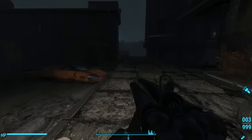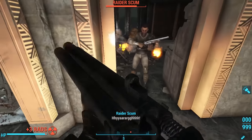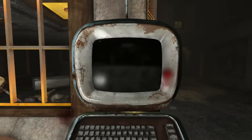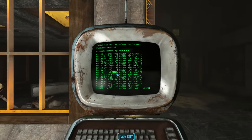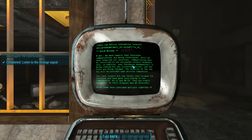Heading that way, we can clear the campus law offices of Raiders. Whereupon we find a new terminal — the campus law offices terminal. It's locked with a novice lock. After hacking it, we see a bunch of gobbledygook... and then decryption successful. We can choose to open the encrypted message. Begin message.